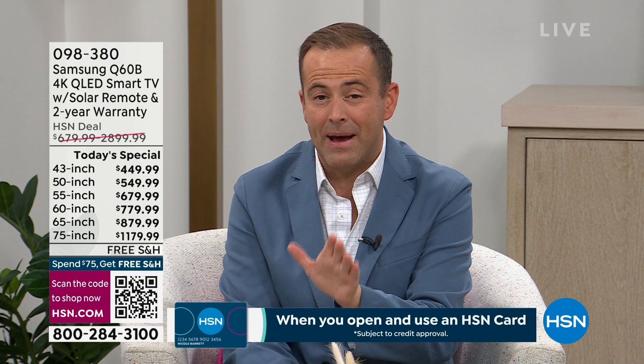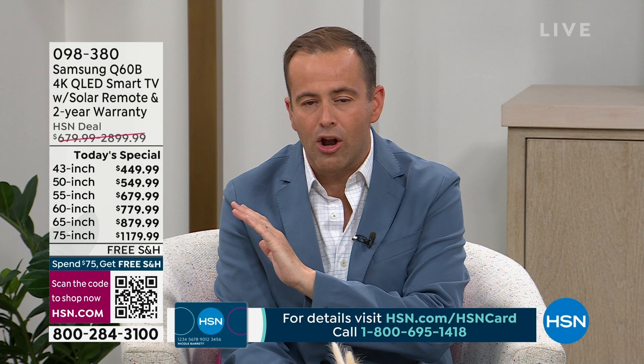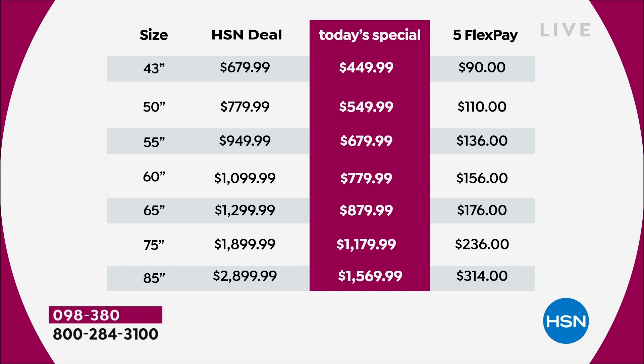Early in the evening we're seeing great traction on two or three sizes. That 85-inch at $1,569 is just a blowout success. The original price was going to be $1,770 or $1,780, and they took it down even lower to $1,569.99. The 65-inch is rivaling the popularity of the 85-inch — still under $900 — and a 65-inch TV is still gigantic.